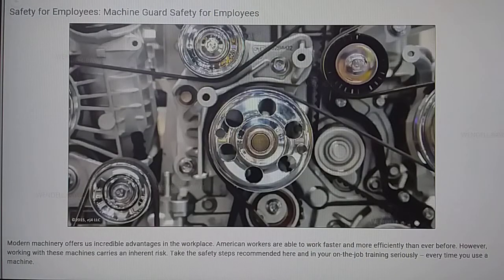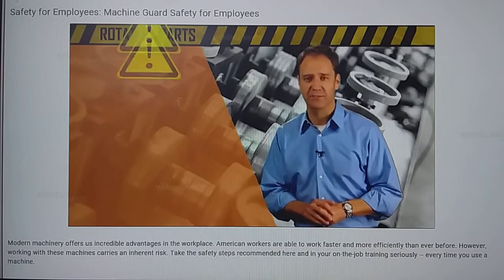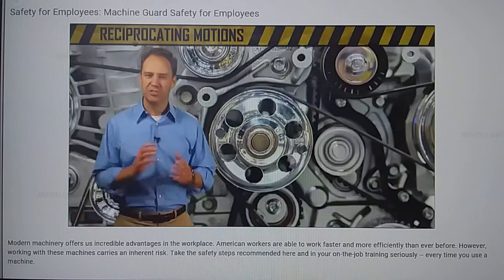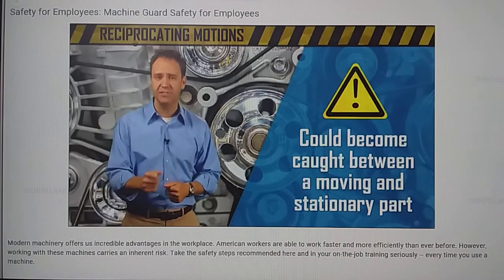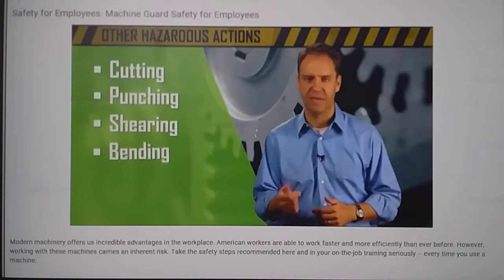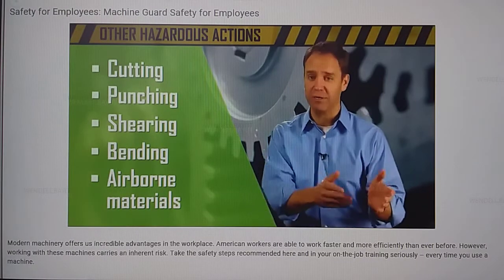Just as each machine has different guarding mechanisms, each machine has different motions or actions that can be hazardous. Rotating parts, or places where rotating pieces meet, can be particularly hazardous because they create a spot where an employee's hand, clothing, or hair could be drawn into the machine. Reciprocating motions — a machine's back-and-forth or up-and-down motion — can be dangerous if an employee becomes caught between a moving and stationary part. A machine can also injure an employee if a body part contacts a cutting, punching, shearing, or bending part. These actions are also hazardous if they throw materials into the air.